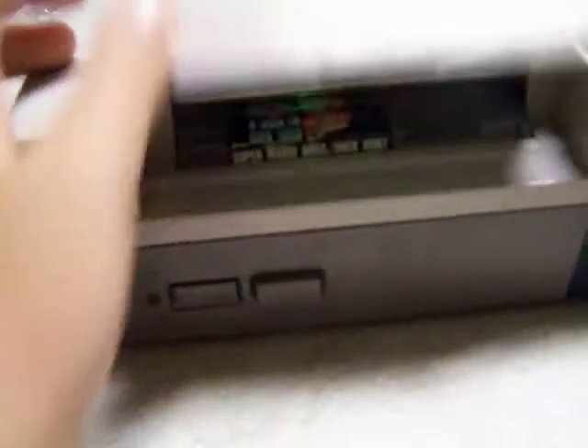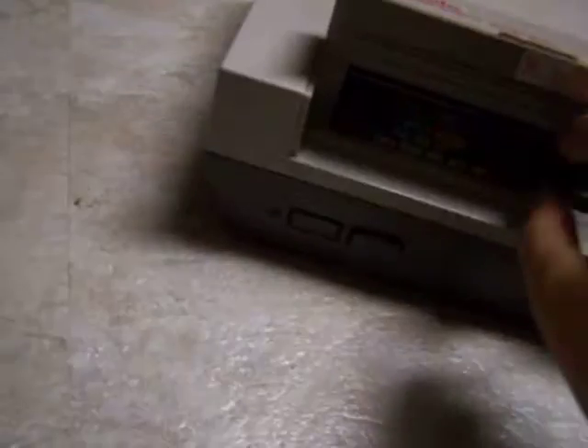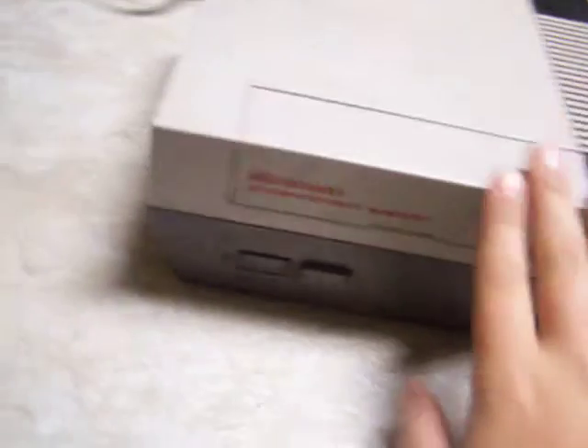Right there is the best part. You open the game and you just put it in and take it out. What you do is you push it in, push it down, close this. Plug it into the TV and turn it on.